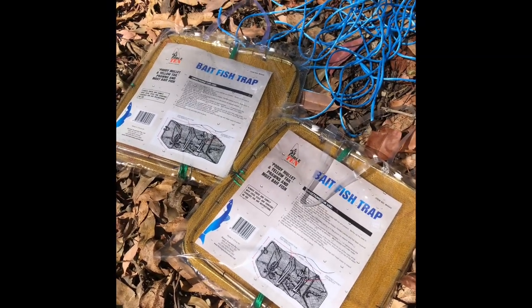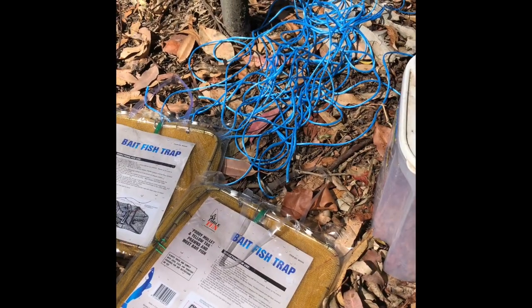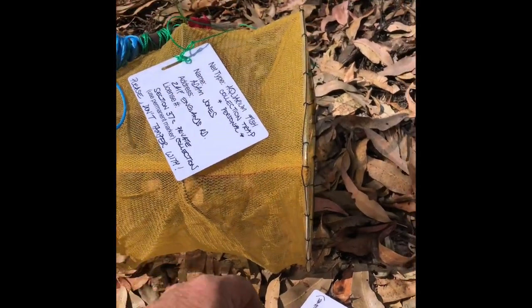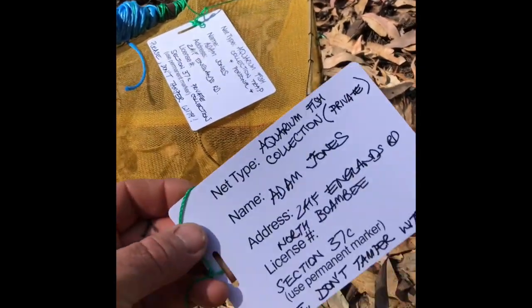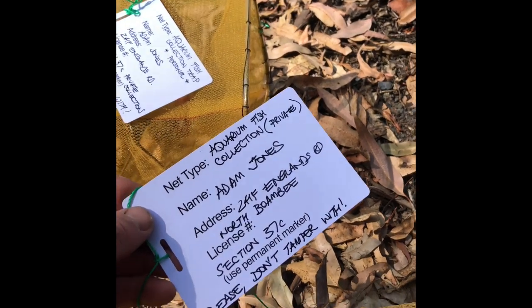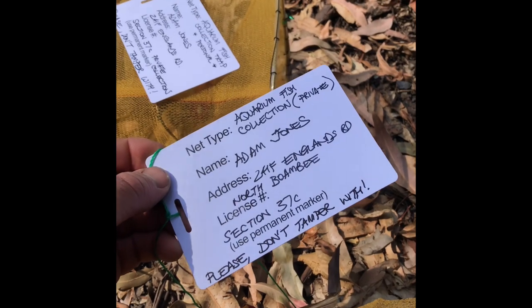I picked up these two bait traps for about $8 each. I've also got some cord to tie them to the bridge to make it easy to pull them out, and some dry cat food to use as bait. One important thing to realise is that you need to put an identification card on each bait trap - that card comes with the trap and has your details and your licence number.